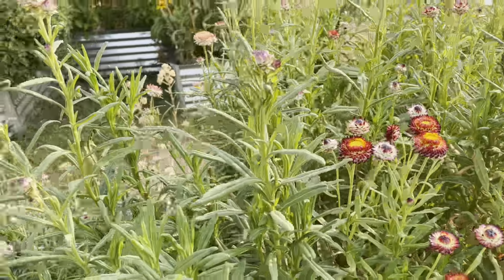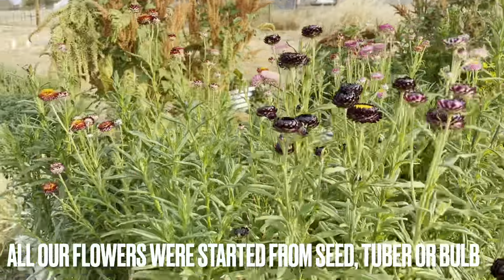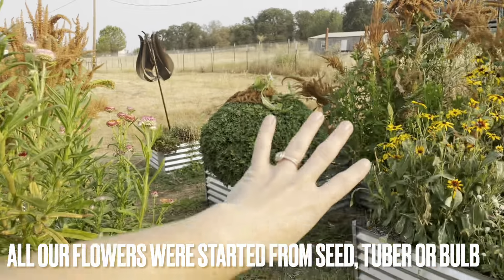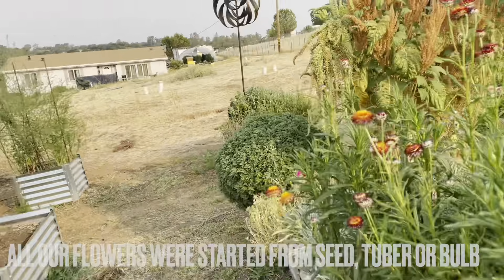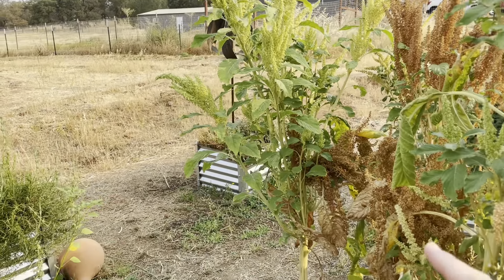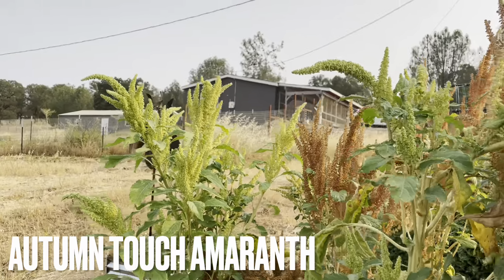All of these were grown from seed — actually, all of our flowers were grown from seed. Every single one you see in all these beds, the amaranth, literally everything in here was grown from seed from Floret Flower — that's where we got our seeds from. Here is more of the Hot Biscuits amaranth, and then this one I'll have to look up the variety name for you guys.